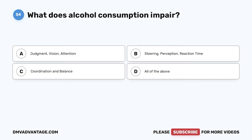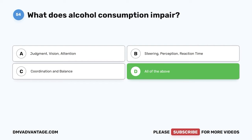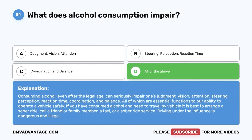Question 54. What does alcohol consumption impair? A. Judgment, vision, attention. B. Steering, perception, reaction time. C. Coordination and balance. D. All of the above. The correct answer is D. All of the above. Consuming alcohol, even after the legal age, can seriously impair one's judgment, vision, attention, steering, perception, reaction time, coordination, and balance — all of which are essential functions to our ability to operate a vehicle safely. If you have consumed alcohol and need to travel by vehicle, it is best to arrange a sober ride, call a friend or family member, a taxi, or a sober ride service. Driving under the influence is dangerous and illegal.